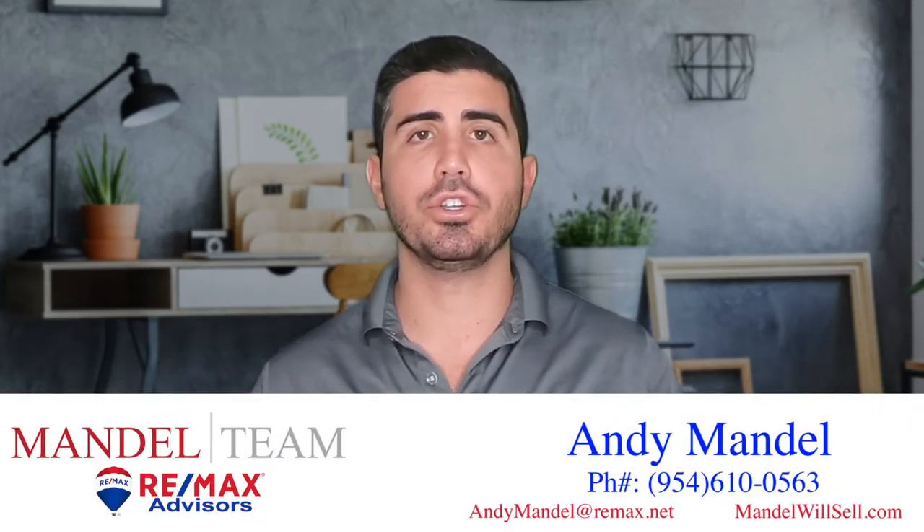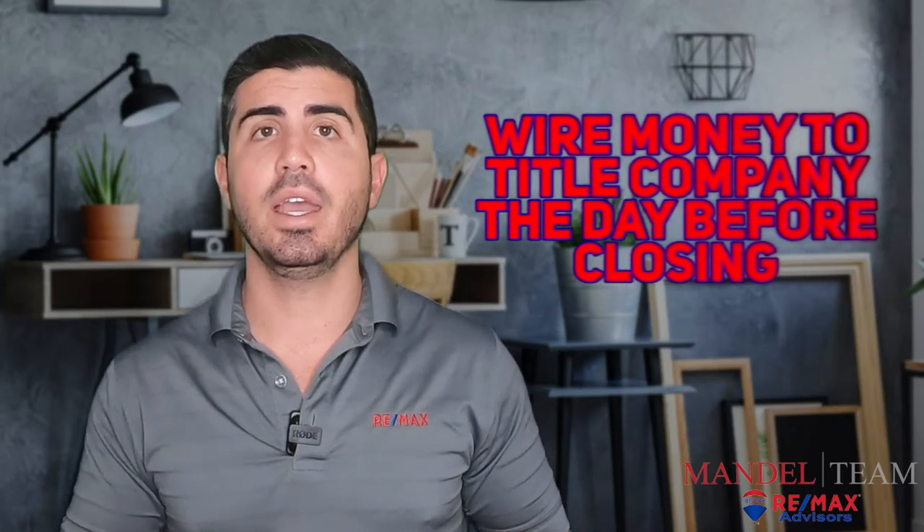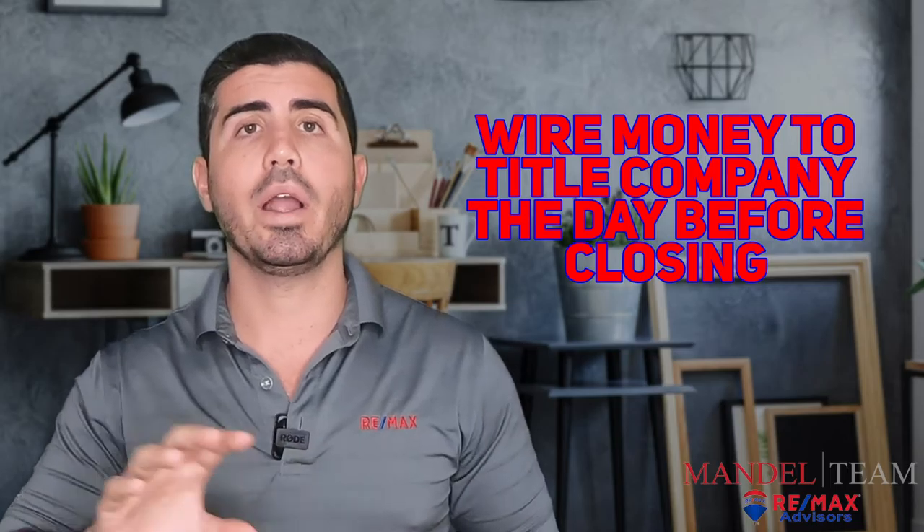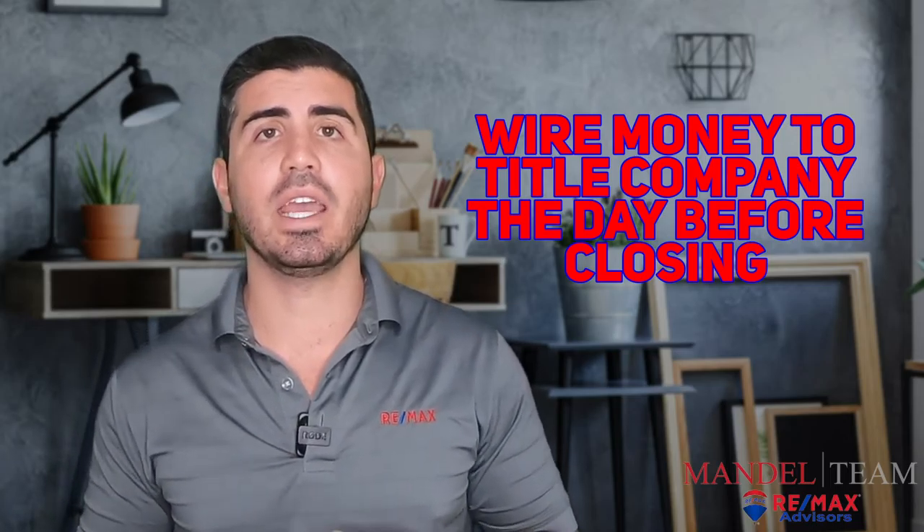The title company should have at this point sent you all the final documentation that you're going to need, so you're going to know exactly how much money you need to bring to closing. They're going to send you some wiring instructions. You should go to your bank the day before the closing and wire whatever money you need to wire to the title company, ideally the day before closing.